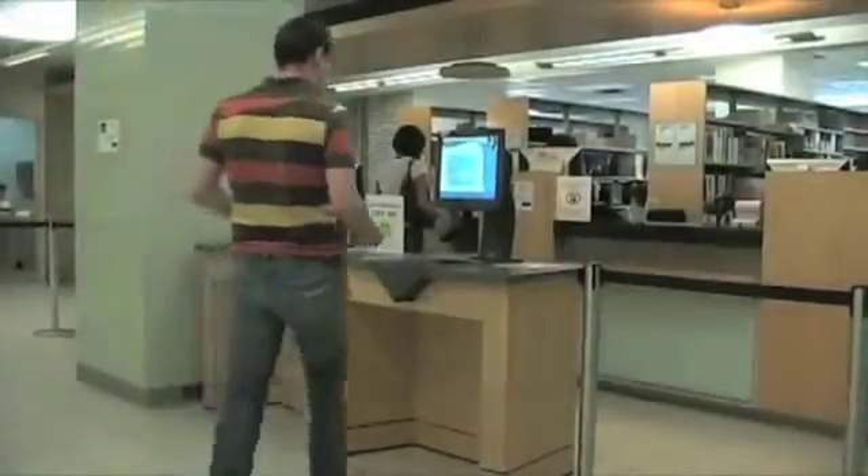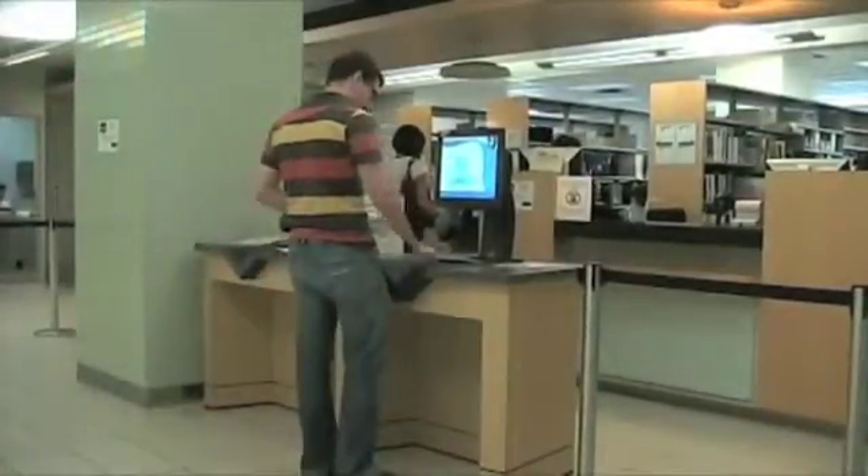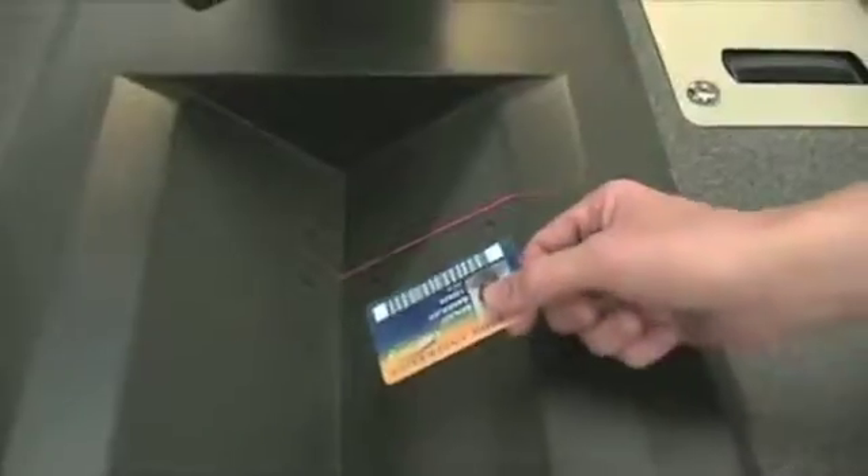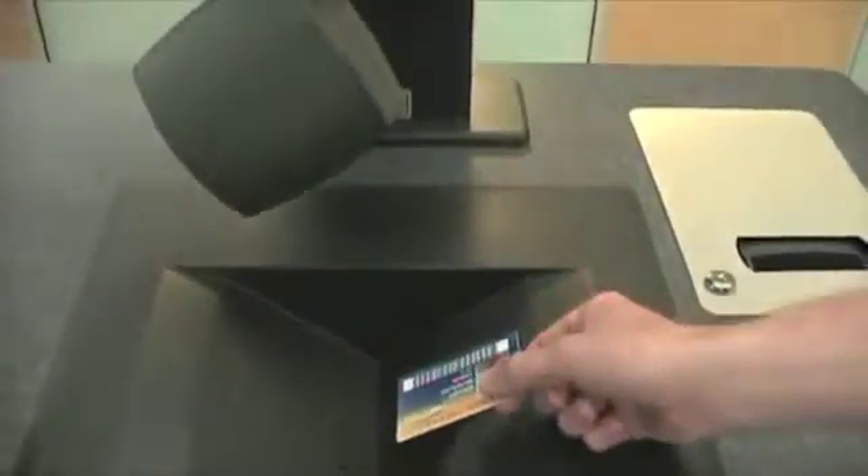The self-checkout is simple. First, use your Ryerson 1 card with the barcode facing up. Scan it through the red beam. This will prompt you to begin to check out your books. Next, scan the book bar.